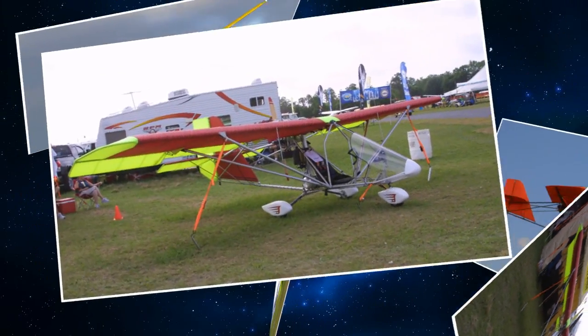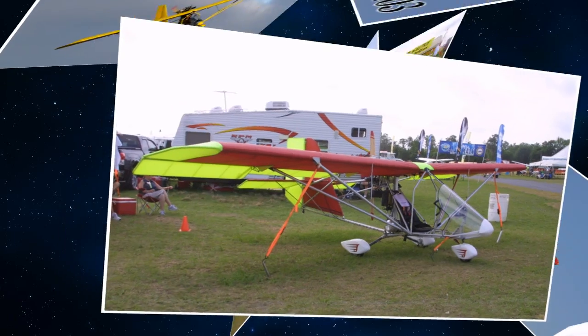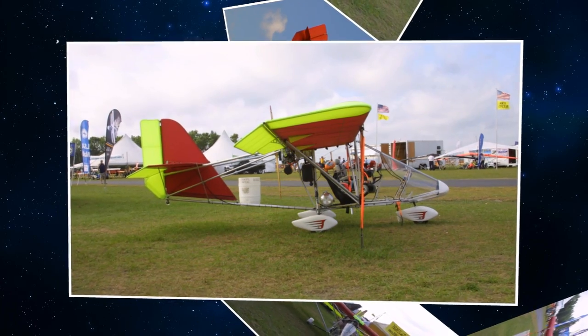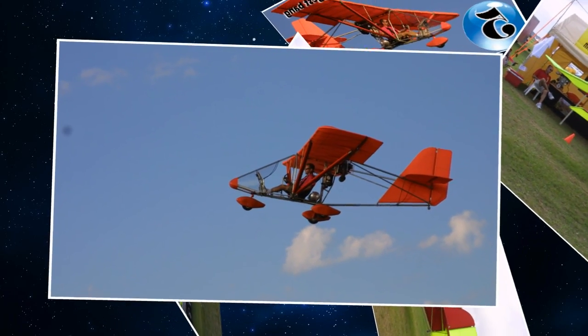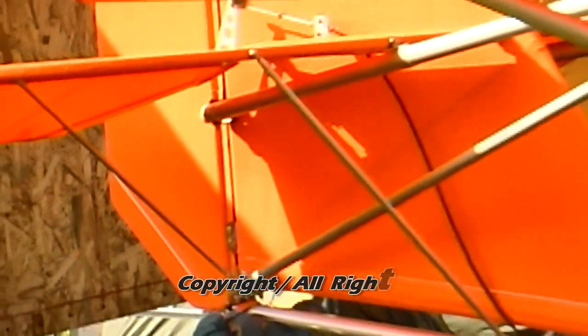As an ultralight vehicle, no license is required to fly the craft, but training is highly recommended. Recently, the production rights to the Aerolite 103 were purchased by U-Fly-It in DeLand, Florida, where the craft is now built and sold as a ready-to-fly ultralight aircraft.